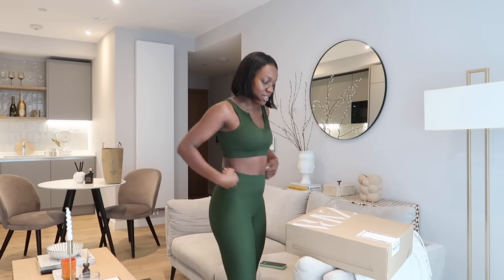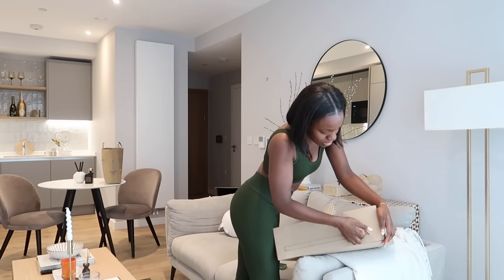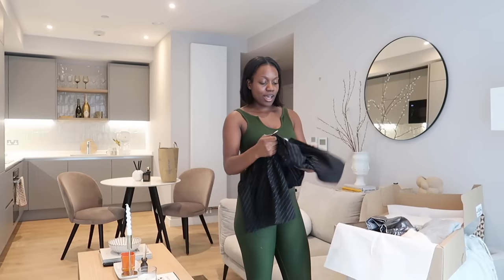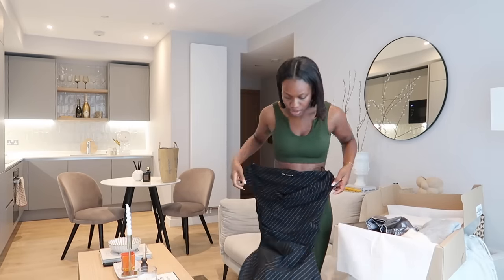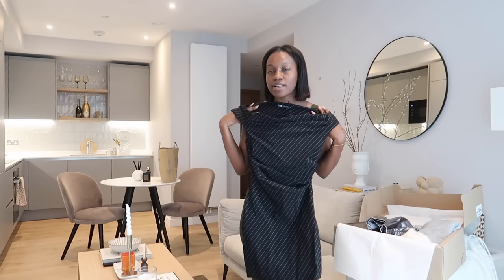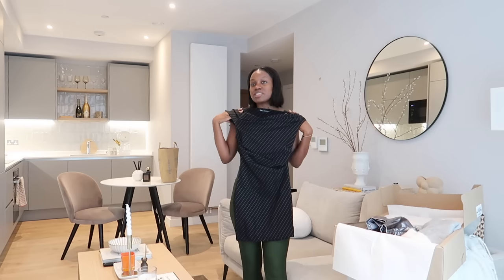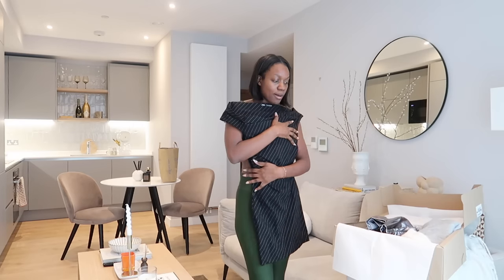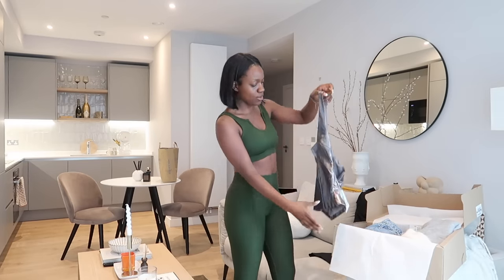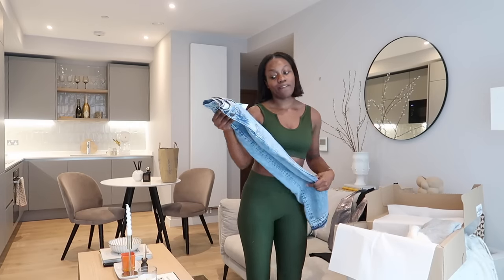First Zara order in this apartment - we're off to a good start! I got this pinstripe off-shoulder dress, which is really cute - I got it in a small rather than extra small because I didn't want it to be too short. I also got this top to wear with some jeans, and this denim skirt - I know it's another denim skirt but it is different to the one I have.